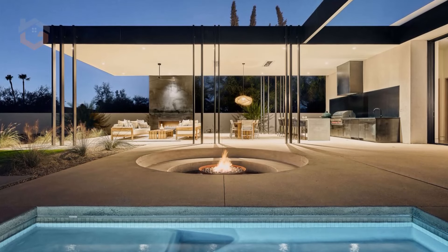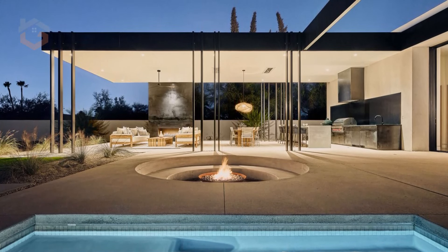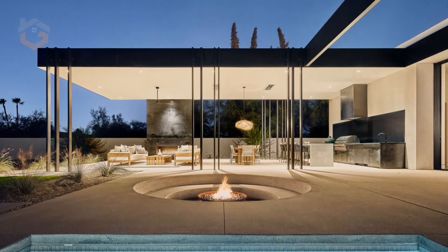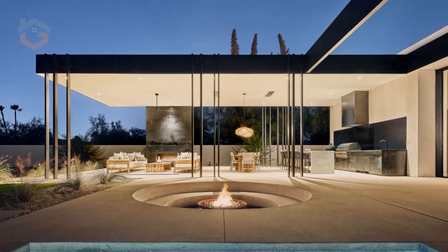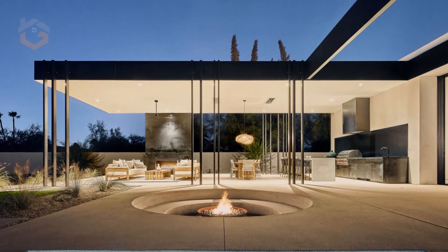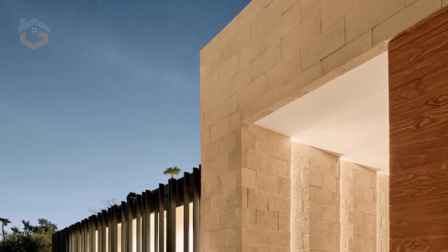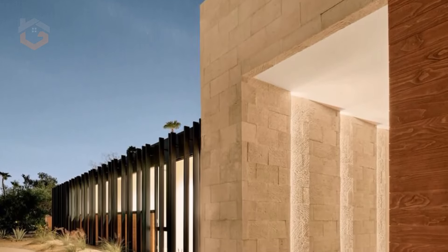A lap pool runs alongside the primary suite, complete with a baja shelf and hot tub, adding a luxurious touch to the outdoor oasis. Whether basking in the sun or finding shade beneath the covered patio, the backyard is designed to be a tranquil escape from the heat of the desert.